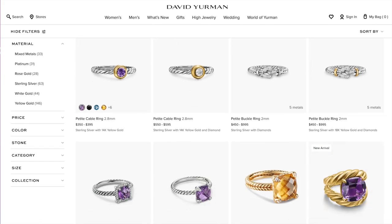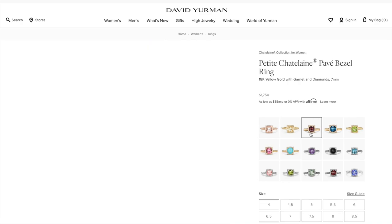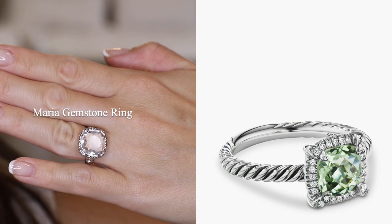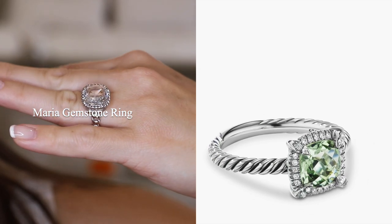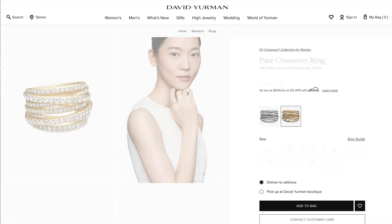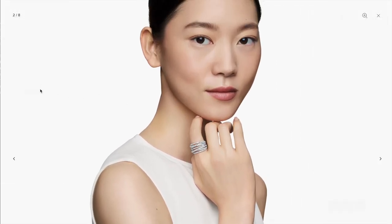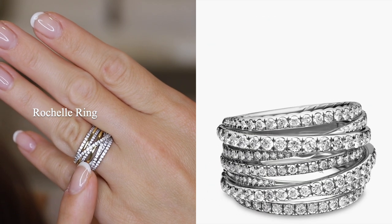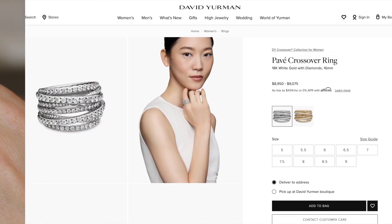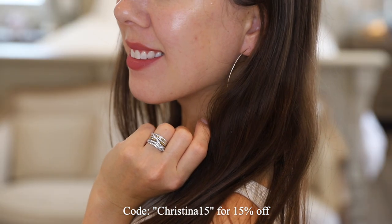I've made a few David Yurman comparisons in this video, so I just wanted to show you the real deal on their site. Here we have the David Yurman Petite Chatelaine pave bezel ring, which looks quite similar to the Maria gemstone ring I showed today — it comes in a bunch of colors as well. We also have the David Yurman pave crossover ring at an incredible retail price of $9,000, coming in either white or yellow gold, and it looks quite similar to the Rochelle ring I featured. If you're interested in trying out any of these pieces, the code CHRISTINA15 will give you 15% off your order.